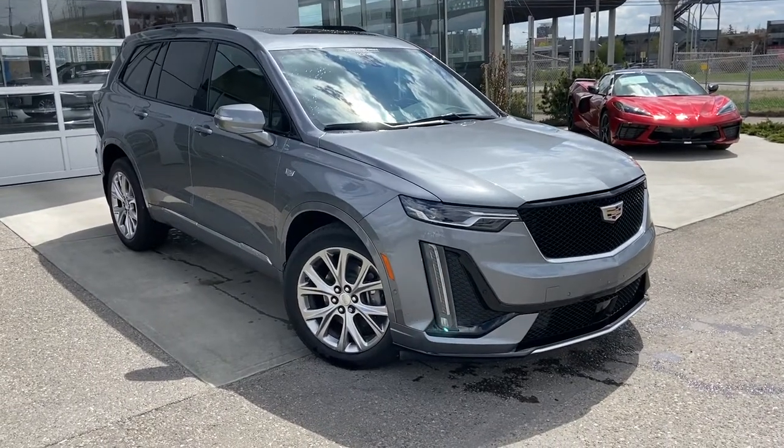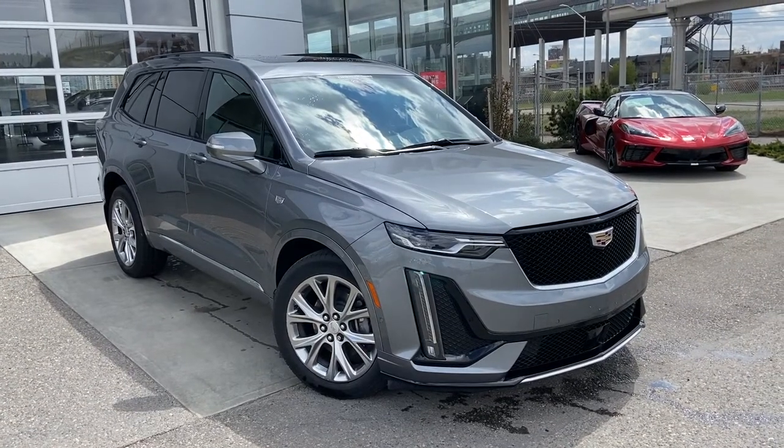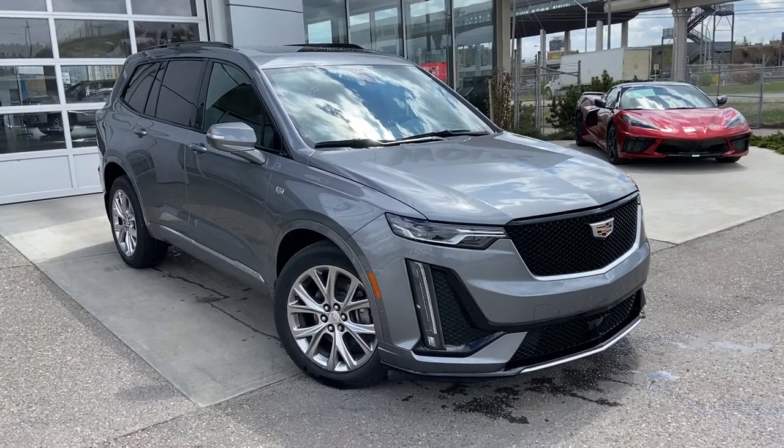Welcome to the 2020 Cadillac XT6. The XT6 is powered by a 3.6 liter V6 engine paired with a 9-speed automatic transmission.